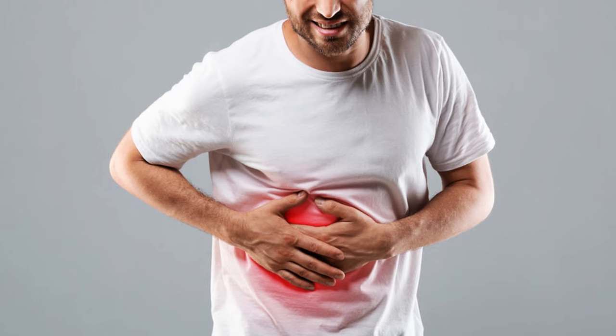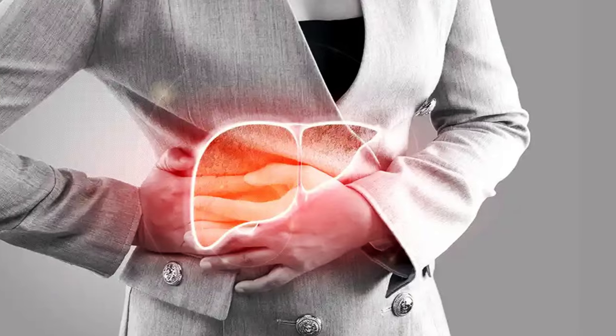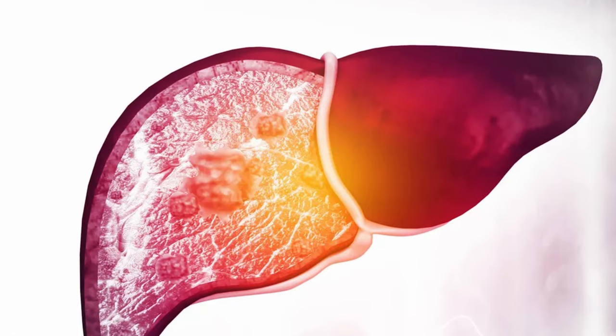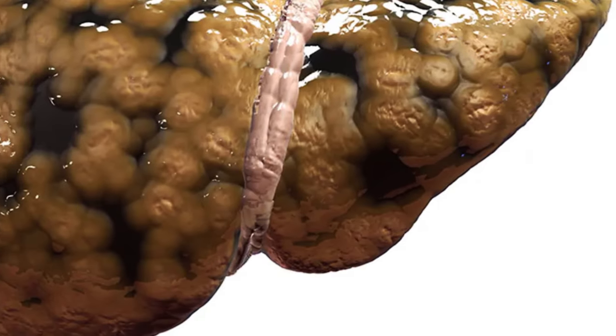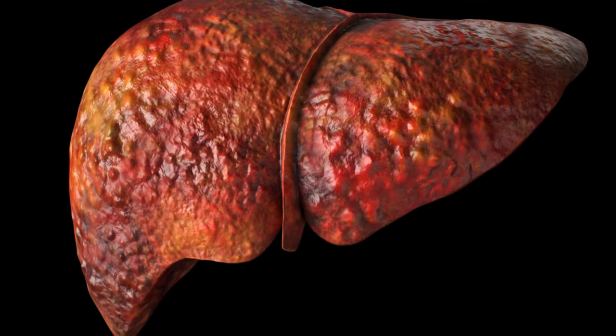Left unchecked, this fatty siege can escalate into full-blown war, leading to inflammation, swelling, and the formation of scar tissue. This stage, known as fibrosis, can ultimately progress to cirrhosis, a severe condition where healthy liver tissue is permanently replaced by scar tissue, significantly impairing its function.